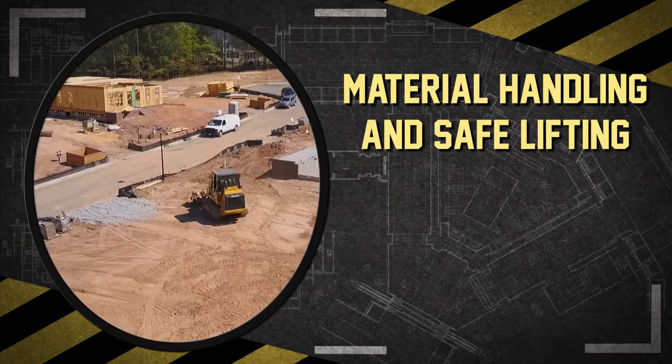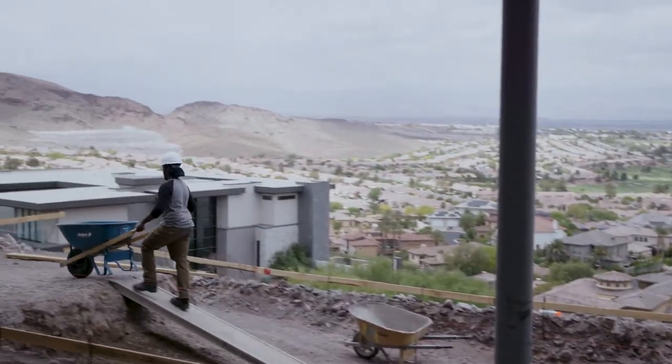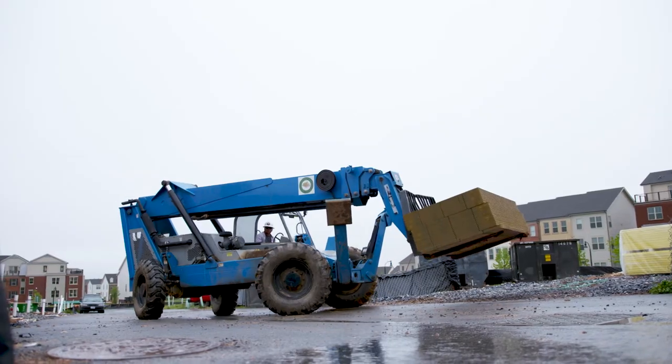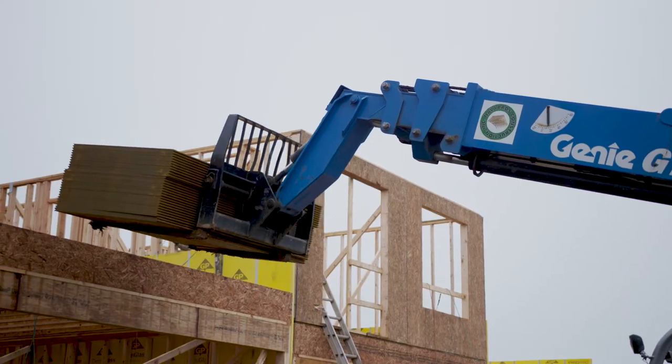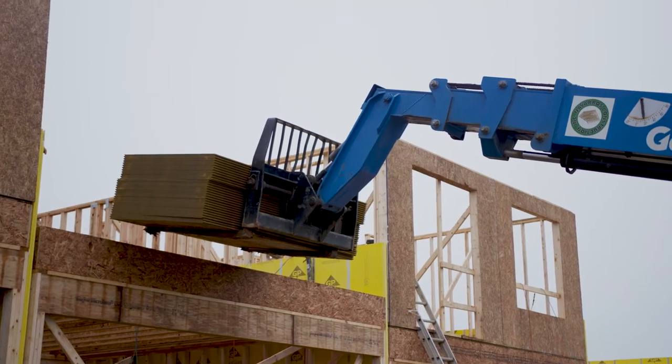Construction work often requires moving materials around the job site, involving pushing, pulling, and lifting. Because construction materials are often heavy and awkward, you should pay special attention to moving them by hand or with the help of a crane or forklift.